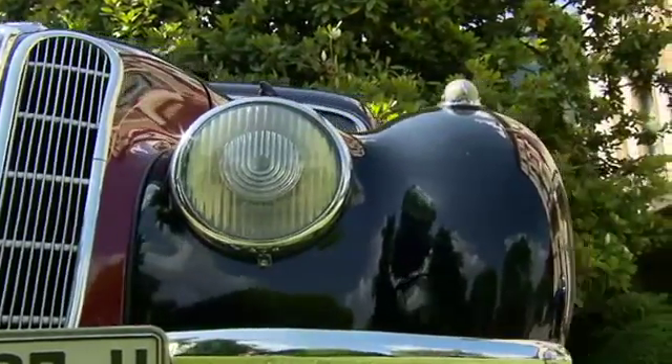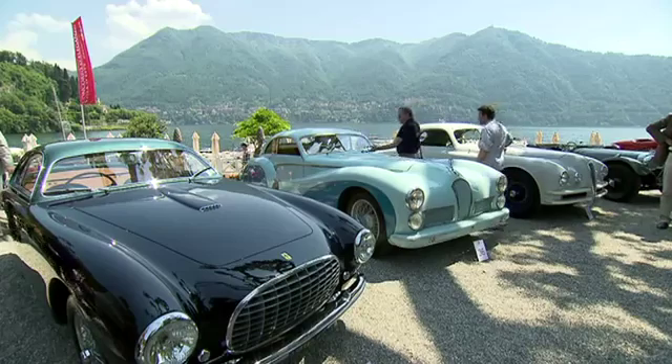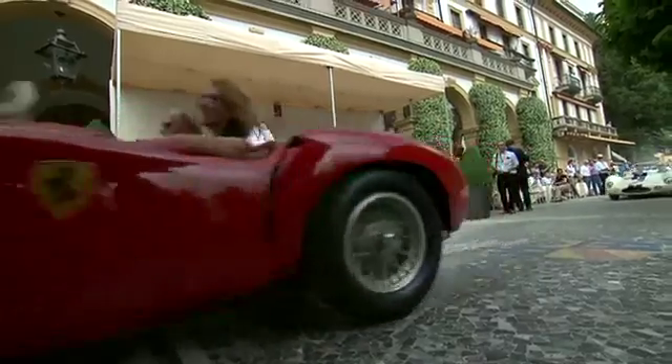Classic elegance, timeless glamour — true compliments for about 50 cars which lined up for the traditional automobile beauty contest, the Concorso d'Eleganza Villa d'Este, at the end of May.